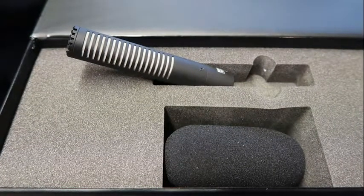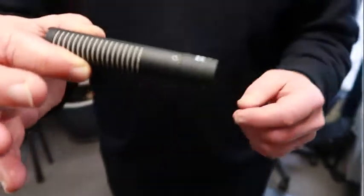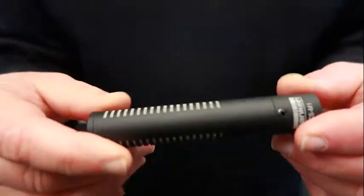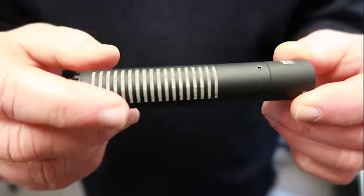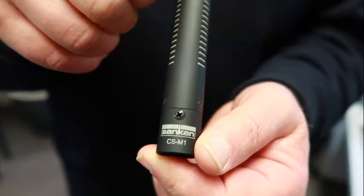Don't take our word for it, have a listen to the CS-M1. It's lightweight with a rugged design and unique components to make it resistant to humidity and adverse temperature changes. It's highly directional, so the mic is especially suited to shoots where sound off mic needs to be minimised and premium sound is the goal.